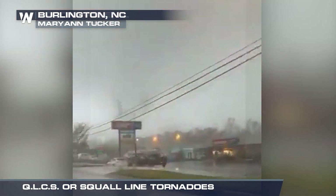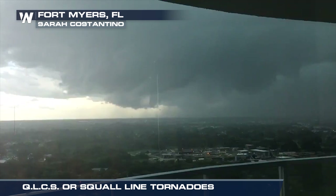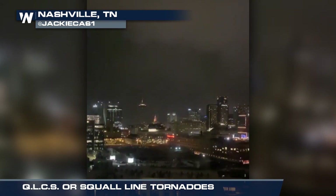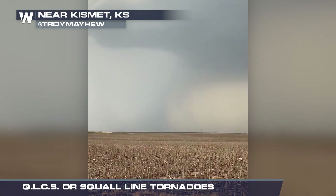QLCS tornadoes — short for Quasi-Linear Convective System. This type of tornado forms within a line of thunderstorms, usually during the late night and early morning hours. They are tougher to detect and can come with a shorter warning time. If it is rain-wrapped, it's definitely still cooking.